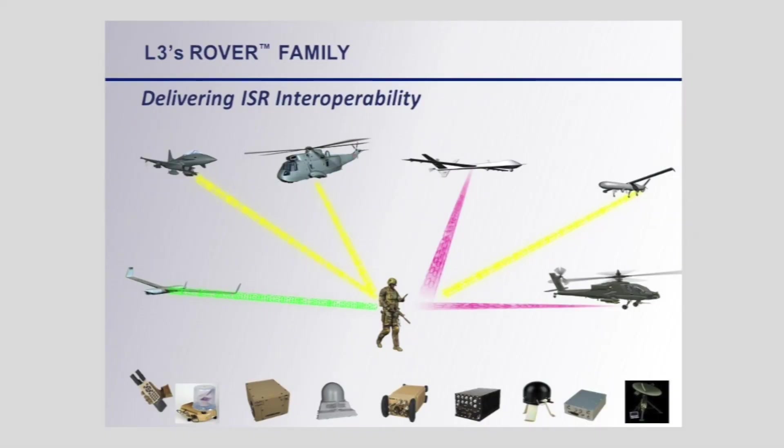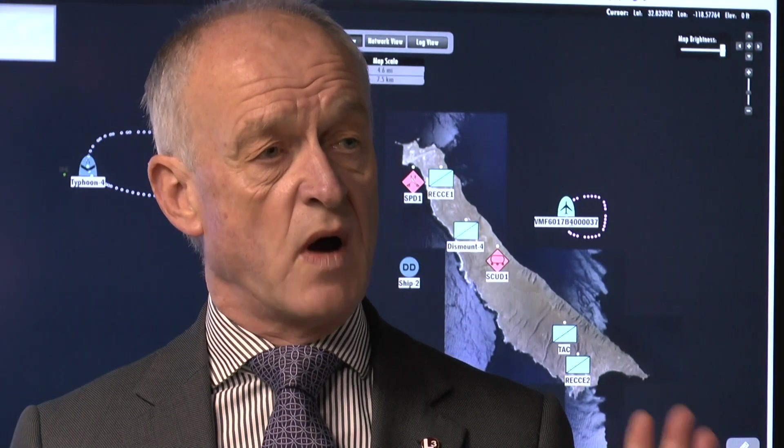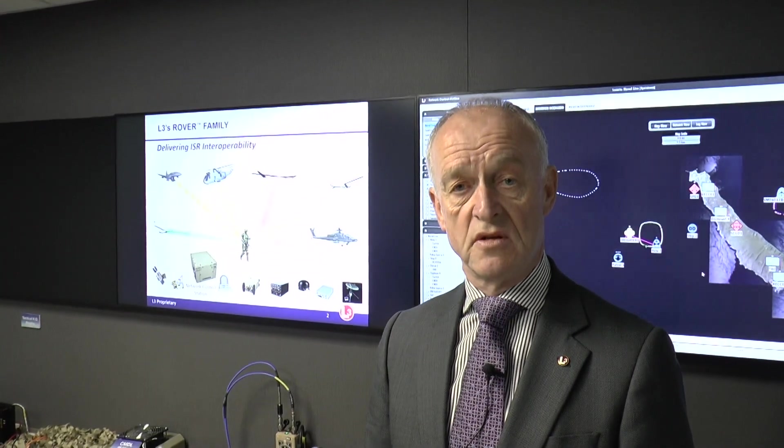The ISR battle space is increasingly congested. One of my colleagues uses the phrase 'a tsunami of ISR data' and we need a means to manage and handle this information. The network control station from L3 Technologies delivers that ISR toolkit capability to allow end users to manage this information in real time and to carry out their operation effectively.